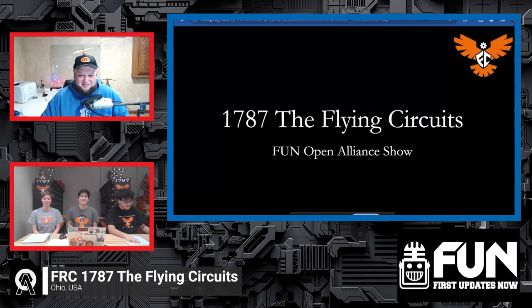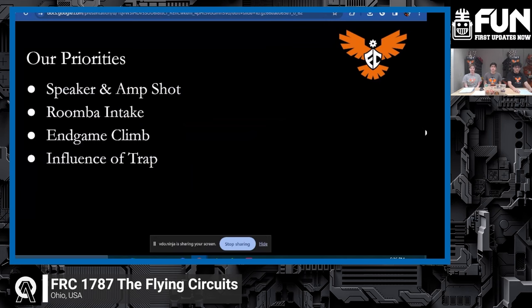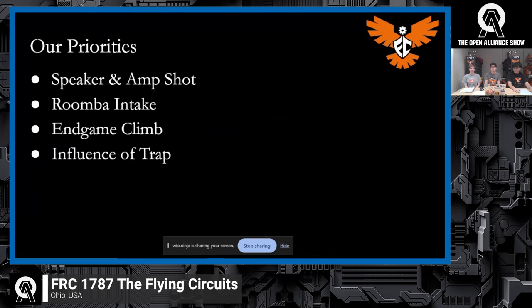Let's dive right in — give us some updates on where you're at with build progress. We wanted to talk about our design philosophy coming out of reveal day. We decided pretty quickly that we wanted to be a speaker-shot robot — a robot that shoots high into the speaker. But we also recognized we don't know what other teams will prioritize, so if our random qualifier partners don't cover the amp shot, we wanted to be a hybrid: a speaker-shooting robot that can also score in the amp.